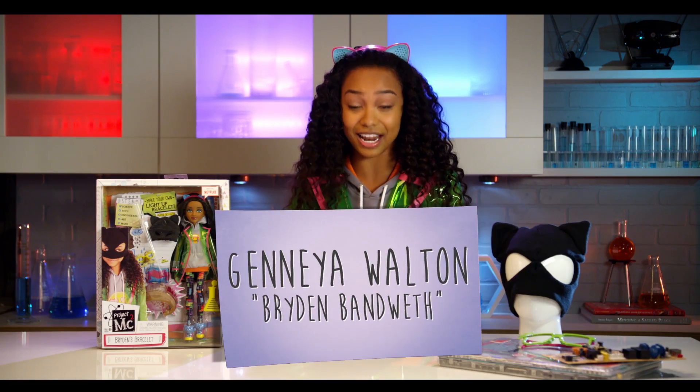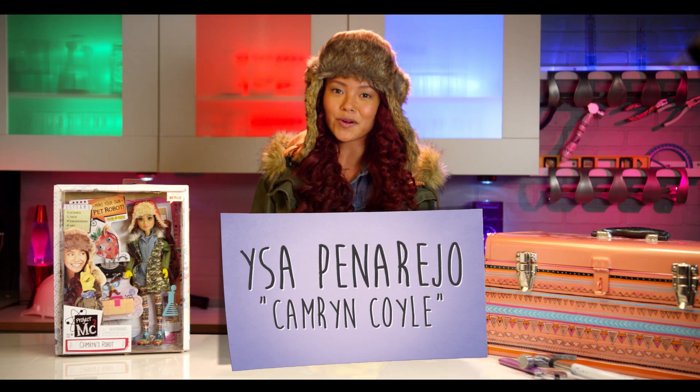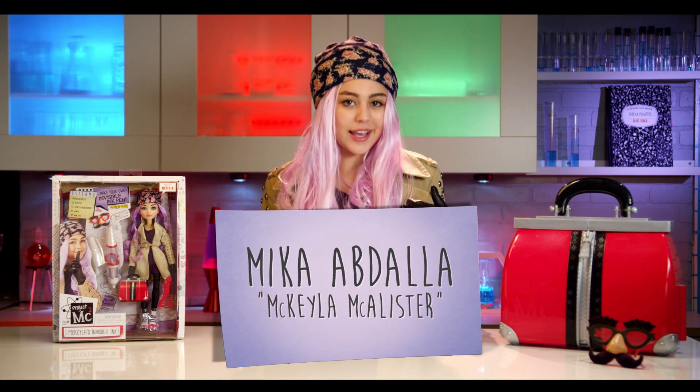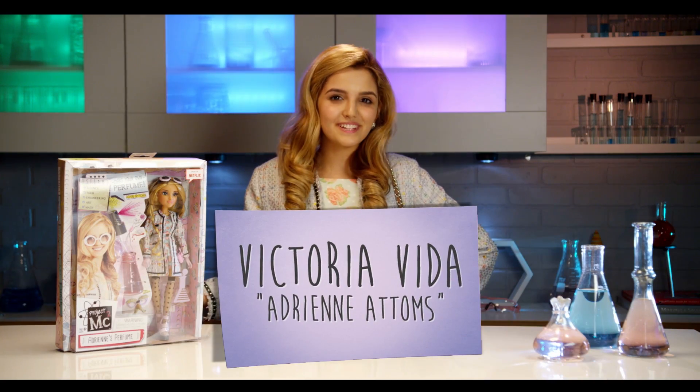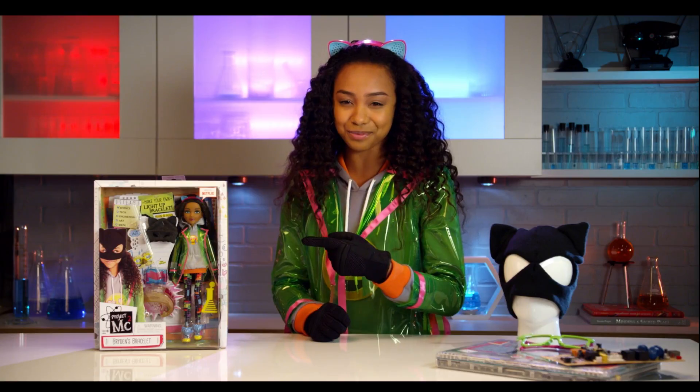Hi guys! I'm Janaya Walton and I play Bryden Bandwidth. I'm Issa Panarejo and I play Cameron Coyle. I'm Mika Abdallah and I play Mikaela McAllister. I'm Victoria Vida and I play Adrian Adams. Today I'm going to show you Adrian's perfume, Cameron's robot, Mikaela's invisible ink, and Bryden's brain.